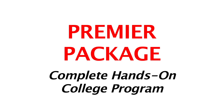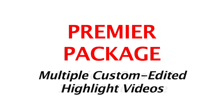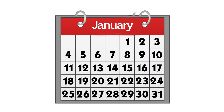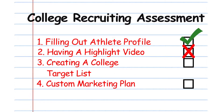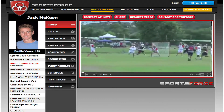Next, the Premier package is our complete hands-on college program. The Premier package includes additional custom marketing email campaigns, multiple custom highlight videos, and personalized one-on-one guidance to help guide families through the entire college recruiting process. Every month, your personal college recruiting advisor will conduct a full college review and coaching call with your family, evaluating your progress and identifying key action items to ensure you stay on the right track. In addition, they receive up to two custom edited highlight videos, created by our professional video editing team to showcase your best skills and grab the attention of college coaches.